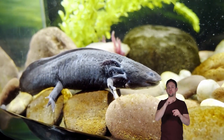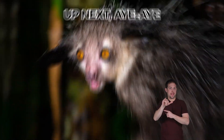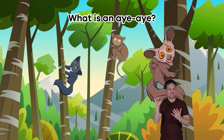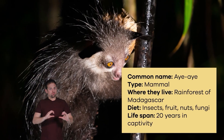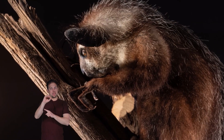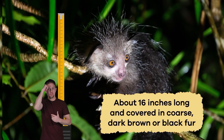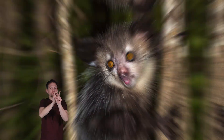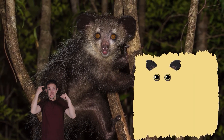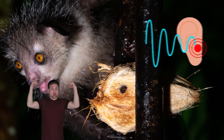What is an aye-aye? The aye-aye is the world's largest nocturnal primate. It spends 80 percent of the night foraging for food. Aye-ayes are about 16 inches long and covered in coarse dark brown or black fur. Their fur acts as camouflage in the dense forest. They have bulging eyes, giant ears, and a large bushy tail.